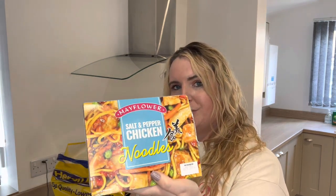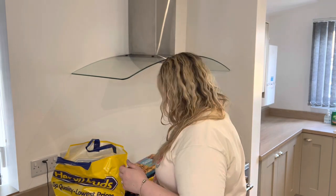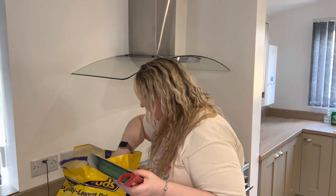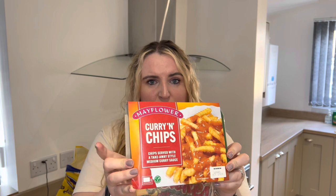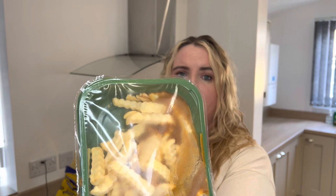We've got some more Mayflower products: Salt & Pepper Chicken Mayflower Noodles, which I personally love. The only bad thing is the salt content — it's incredibly high, not something you'd have every day. Make sure you've got plenty of water and share it rather than eating it all yourself. For frozen noodles and frozen Chinese food, this is probably one of the best meals you're going to get for the money. We also have Mayflower Curry and Chips — just a bit of something different. We've had these a couple of times at home. There's quite a good amount of sauce in there when you cook it down.